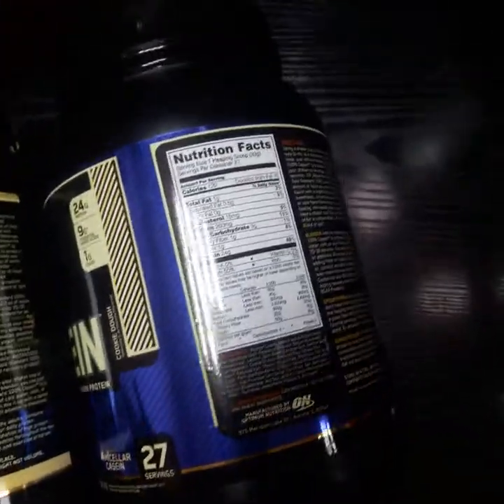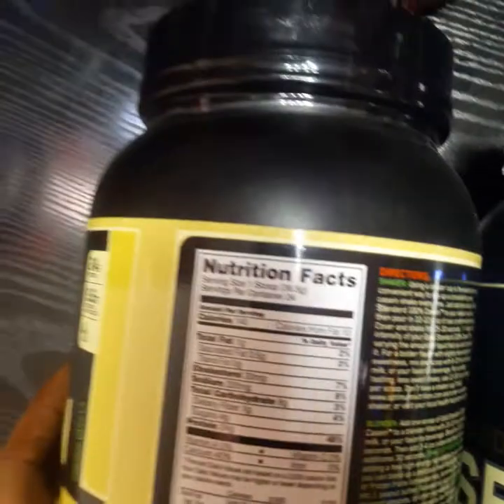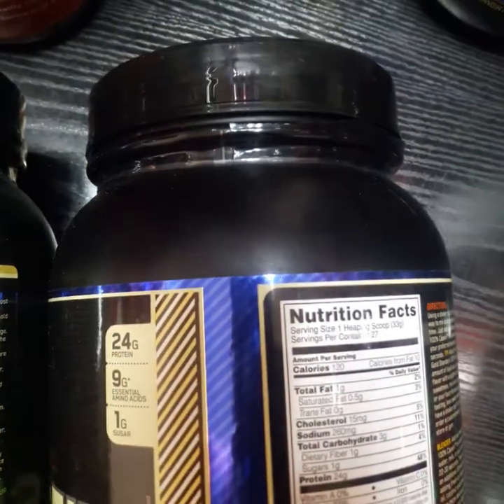I think the naturally flavored one is a little more dense than the normal Gold Standard 100% Casein. The calories are 140 for the naturally flavored and for the normal one it's just 120.